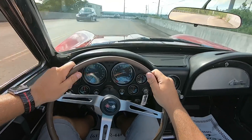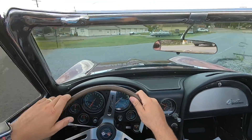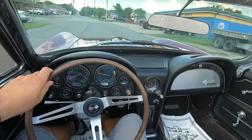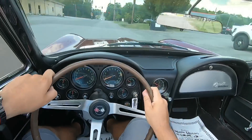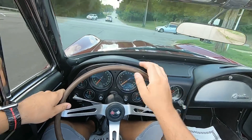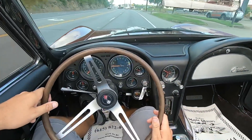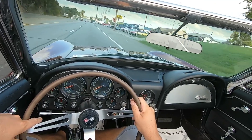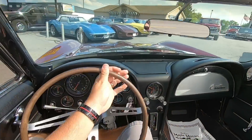Getting ready to turn right on this road here. It's got a pretty decent speed bump in the middle of the road. You can kind of listen for rattles and shakes — I hear the exhaust kind of rattling around up under the car. Speed bump's coming up right here. A little bumpy in the old Corvette.